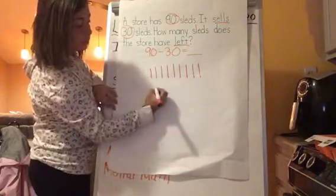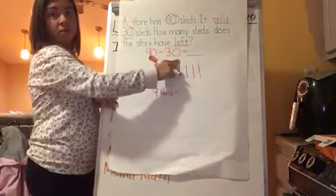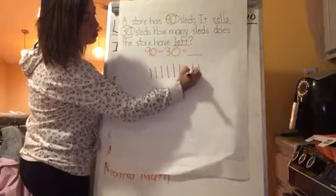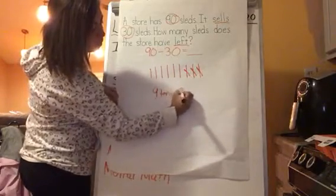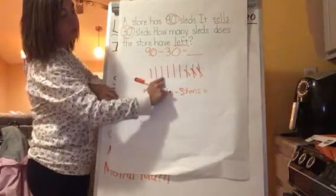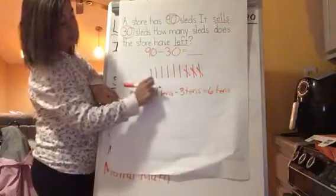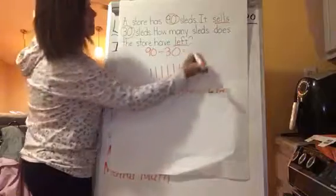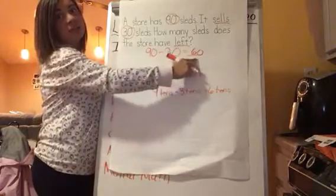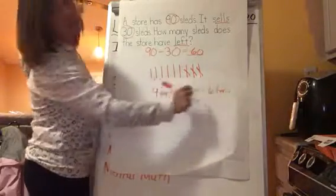We have nine tens. Now how many are we going to take away? Three tens — not 30, but three tens. So I'm going to take away one, two, three. Nine tens take away three tens equals how many tens we have left: one, two, three, four, five, six tens. How much is six tens? 10, 20, 30, 40, 50, 60. So our equation is 90 take away 30 equals 60, or nine tens take away three tens equals six tens.